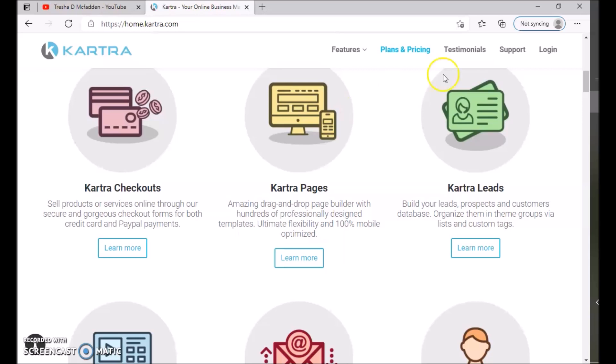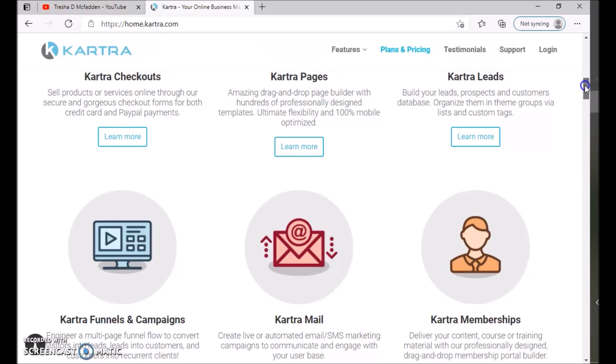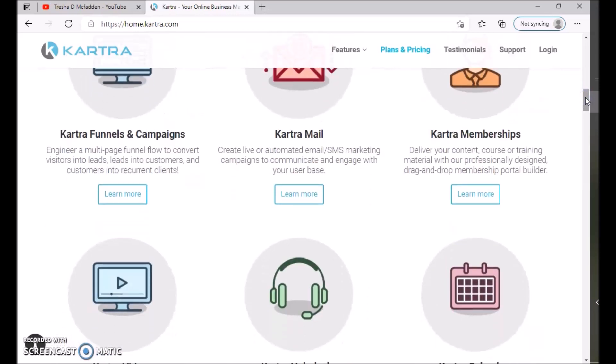Kartra Leads lets you build your leads, prospects, and customers database, organizing them into groups via lists and custom tags. This is great for managing your mailing list and sending out email blasts about new products, courses, or services. Then there's Kartra Funnels and Campaigns, which engineers a multi-page funnel flow to convert visitors into leads, leads into customers, and customers into recurring clients.